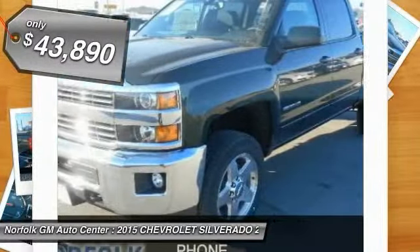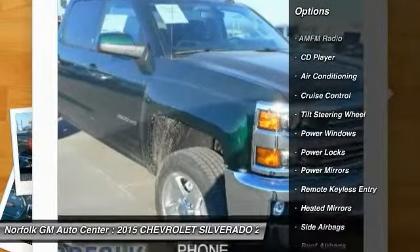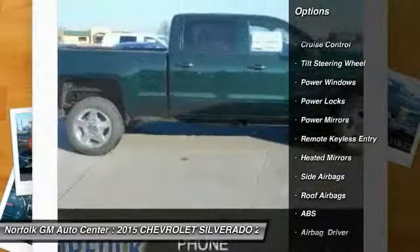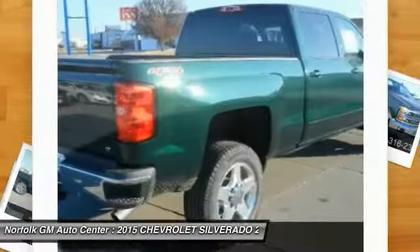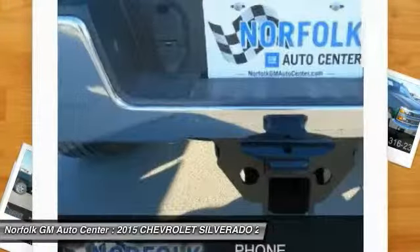Here are some of this vehicle's great options: traction control, anti-lock braking system, air conditioning, front cruise control, floor mats, side airbag, CD player, power locks, power windows, and remote keyless entry.